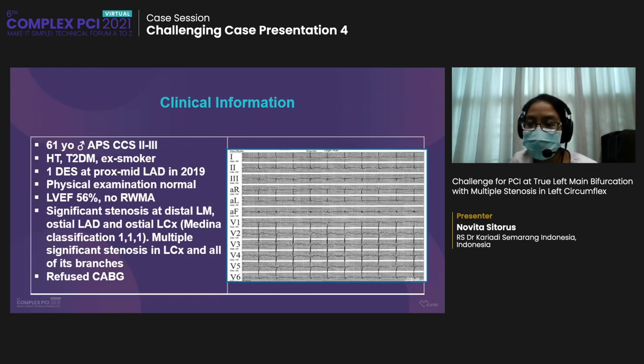Despite the benefits of simple strategy, it has its disadvantage: ostial stenosis or even occlusion of the side branch due to plaque shift after stent implantation in the main branch. This was our case. A 61-year-old diabetic hypertensive ex-smoker male came to our hospital with stable angina CCS class 2–3. He had a history of PCI with one stent in the LAD in 2019. Physical examination was normal. ECG showed normal sinus rhythm. Echo showed no regional wall motion abnormality and normal LV function. Coronary angiography showed significant stenosis at distal left main, ostial LAD, and ostial LCX, and distal LCX and all its branches — Medina classification 1,1,1.